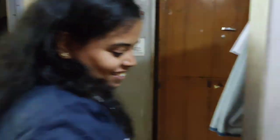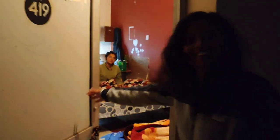Guys, let's go into a random room. The room is open — come on in.